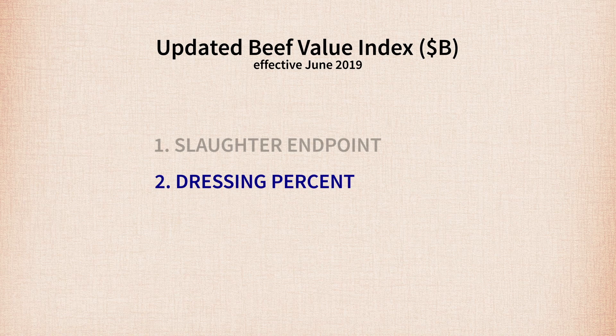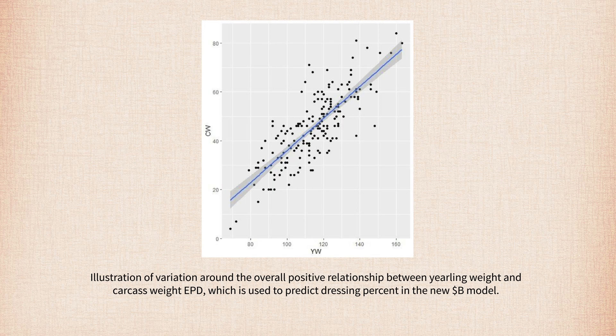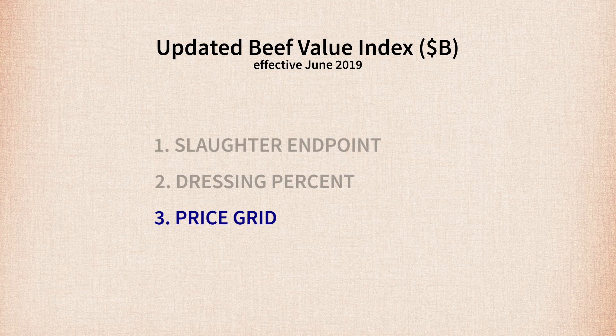The second feature is dressing percent. The new Dollar B model directly predicts differences in dressing yield based on yielding weight and carcass weight EPD. The variation in these two traits is illustrated in the figure shown. As the scatter plot indicates, although the traits are highly correlated in the Angus Genetic Evaluation at 0.75, there are cattle which clearly show more or less carcass weight given their live weight at a given age. This differential is now impacting cattle value in the new model.